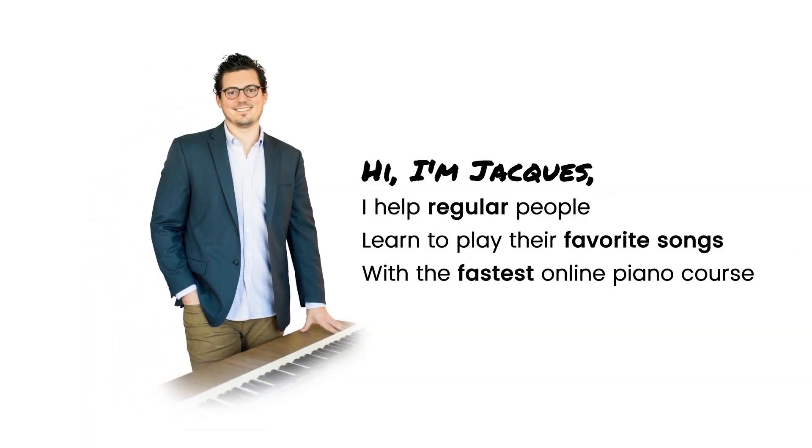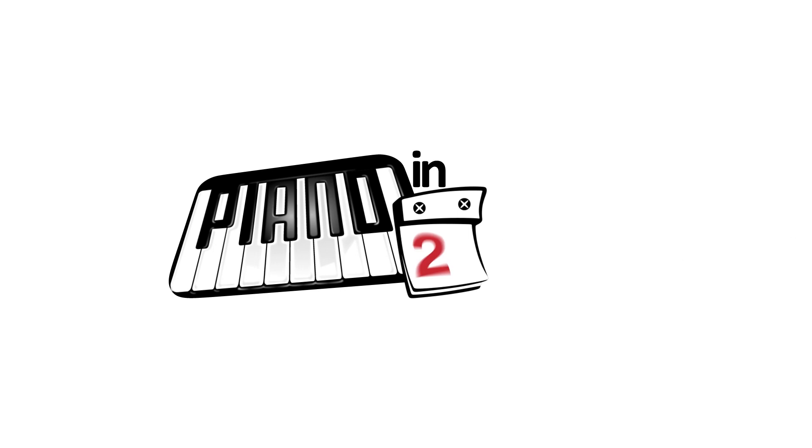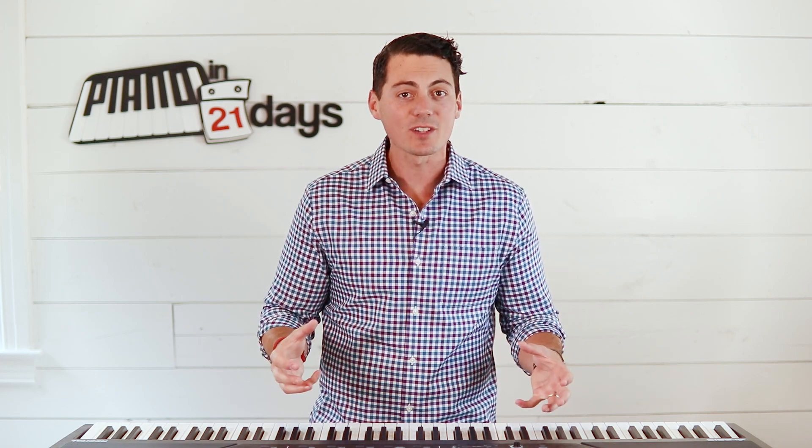Let's go over the four ways you could possibly learn how to play piano, the pros and cons of each, and which one is going to be the very best way for you. Playing the piano is all about playing songs.